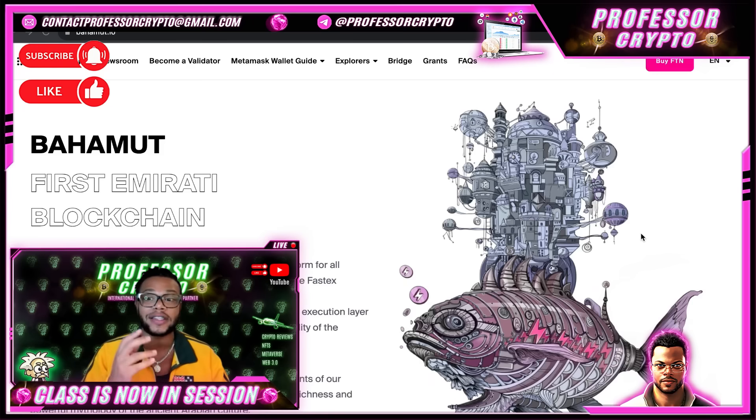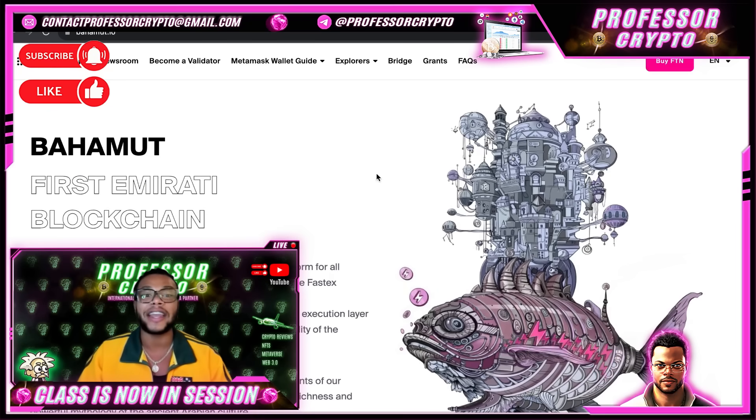One of the most significant attributes of the Bahamut chain is its validator program. In the PoSA consensus mechanism, the role of validators is analogous to that of miners in PoW. The validator program offers 20,480 available spots, of which 4,000 have been secured via a staking pool and independent validators. This data is a little dated since it came out in May, so it has probably changed. Participating in the validator program is an excellent way to provide stability, security, and foster decentralization.